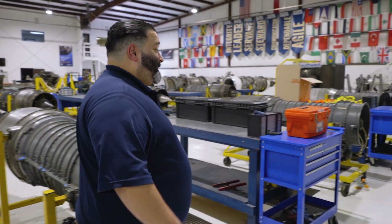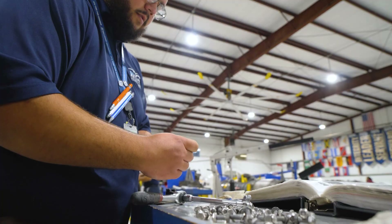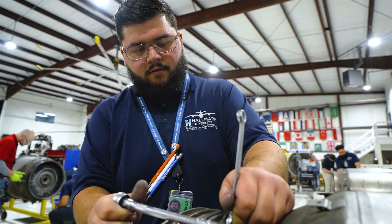Throughout the campus, you may notice that we have tool boxes for our students. Tool accountability is very important to us. We ask our students not to bring in their own tools — tools are included in the tuition.